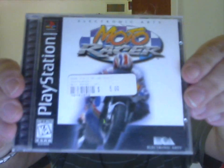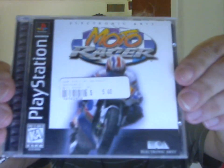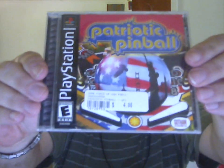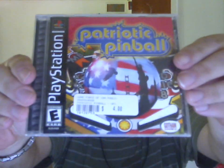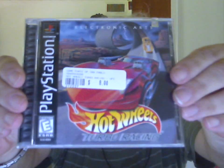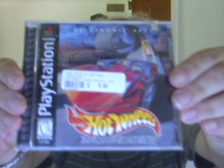I got Moto Racer for the PS1 — I already have this game for the PC. Patriotic Pinball for the PS1. And Hot Wheels Turbo Racing for the PS1.